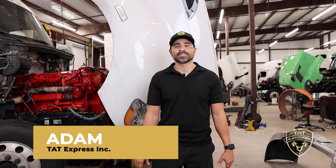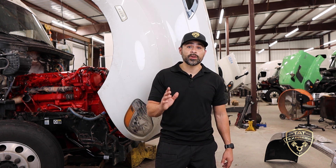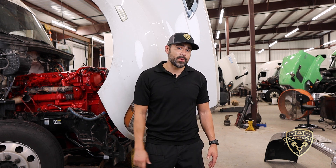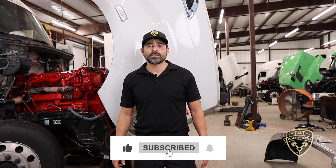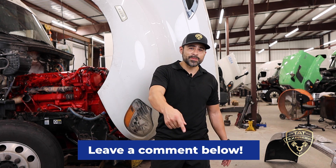What's up guys, this is Adam with TAT Express. In today's video I'm going to share some information on failures that we see across all platforms and what you can do to prevent this from happening. Welcome to the channel — make sure to subscribe, and if you'd like to share your experience with your truck, leave it in the comments below.